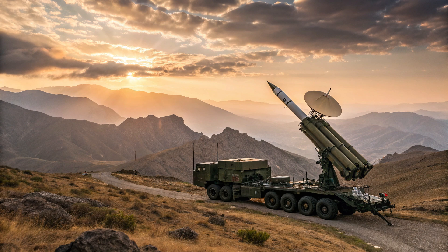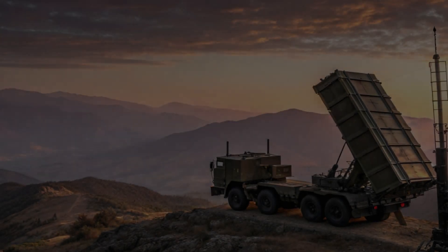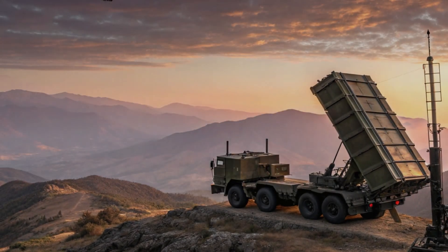Most of Iran's capabilities are built on reverse-engineered or modified older Soviet technology, while the F-35 represents the latest in western aerospace innovation.